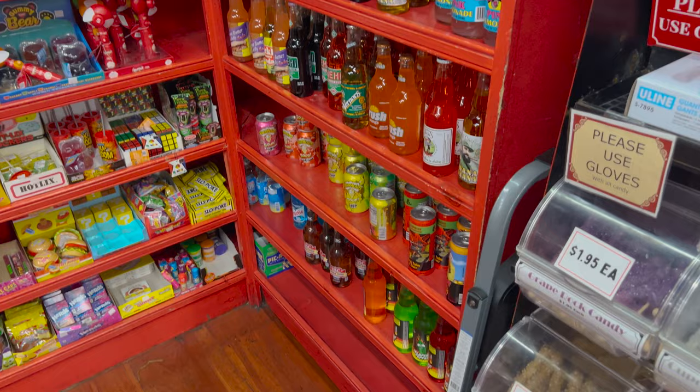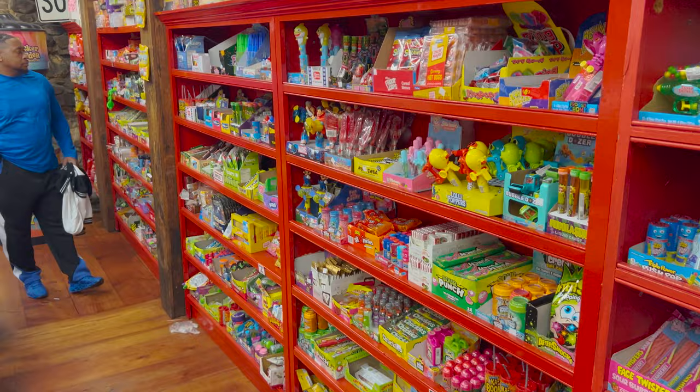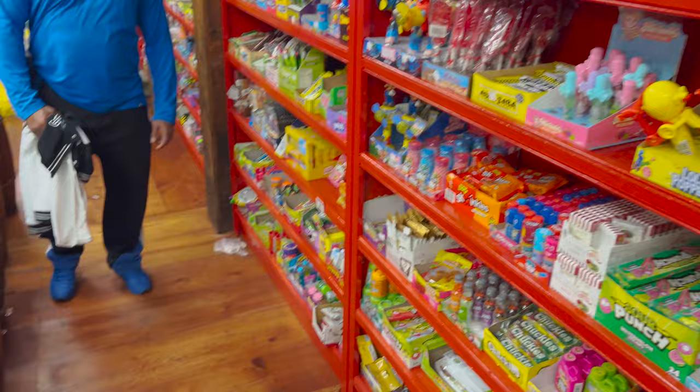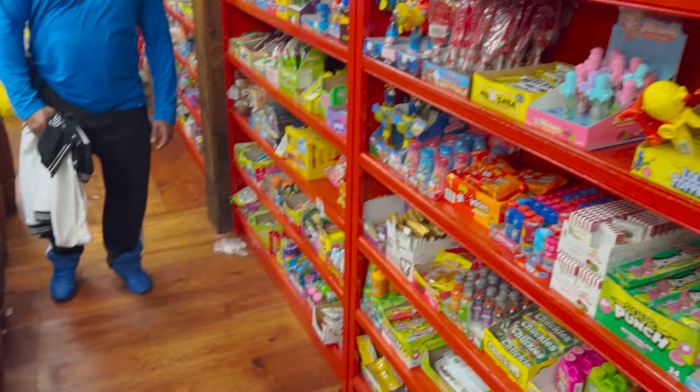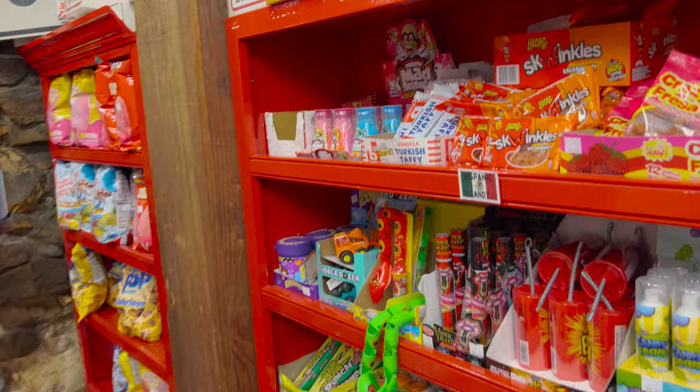Some more sodas. I will say the one thing they lack are Pez collection sets. I collect Pez collection sets and they don't really have a big collection. I don't even know if they even have Pez in here. That is the one thing I would say they are missing. But basically they've got everything else.